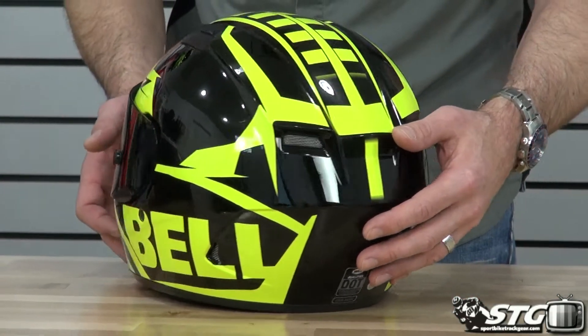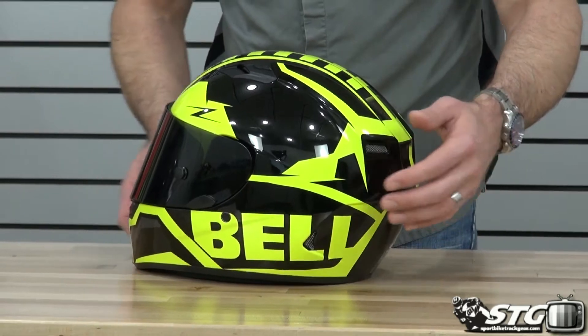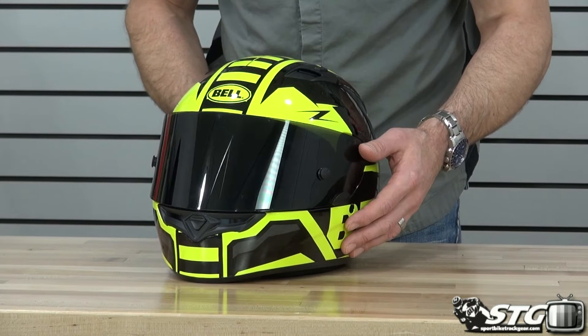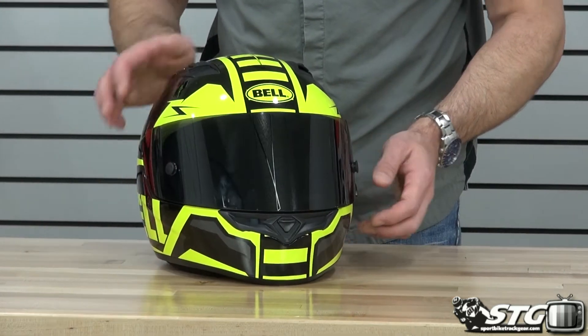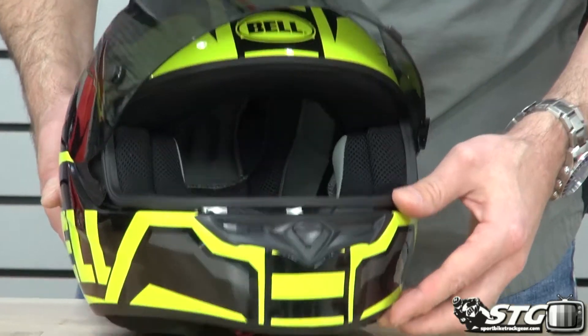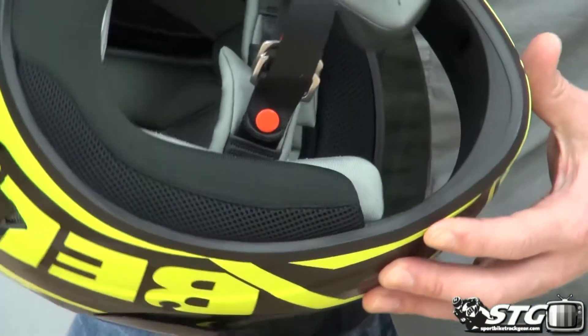$109.95 for these helmets. No restocking fees here at STG. Free shipping on any order over $40, lower 48 United States. Really affordable international rates. This helmet is ECE2205 as well as DOT certified.